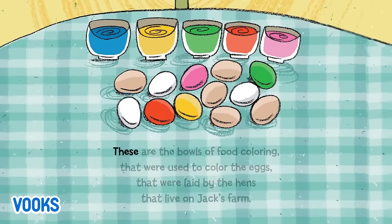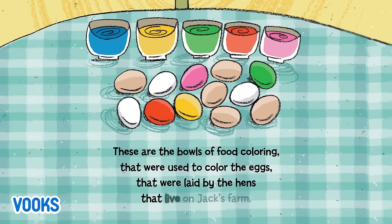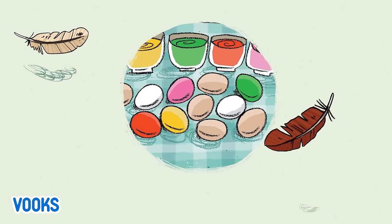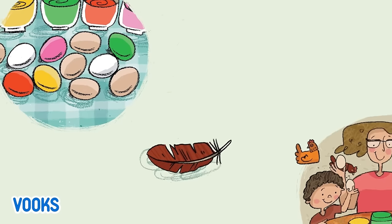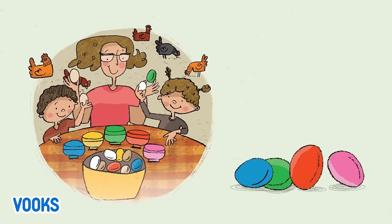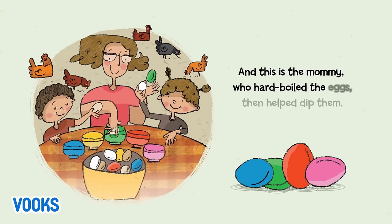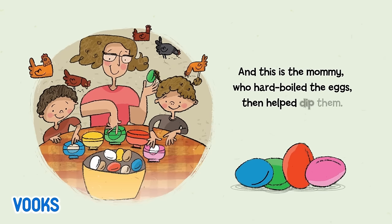These are the bowls of food coloring that were used to color the eggs that were laid by the hens that live on Jack's farm. And this is the mommy, who hard boiled the eggs, then helped dip them.